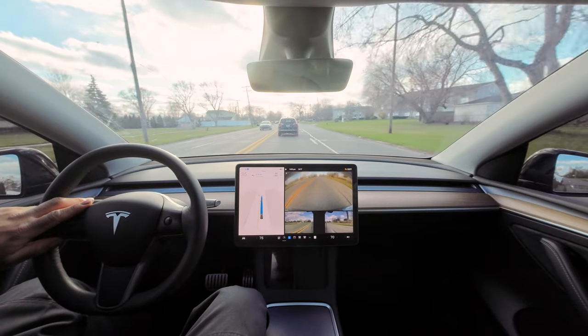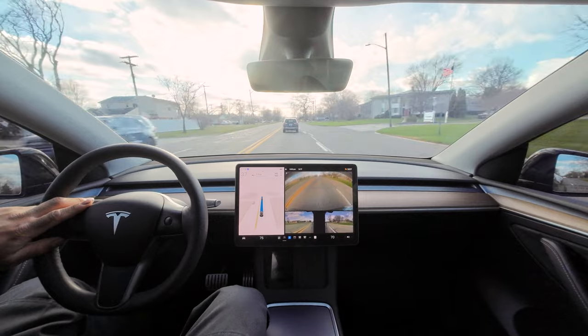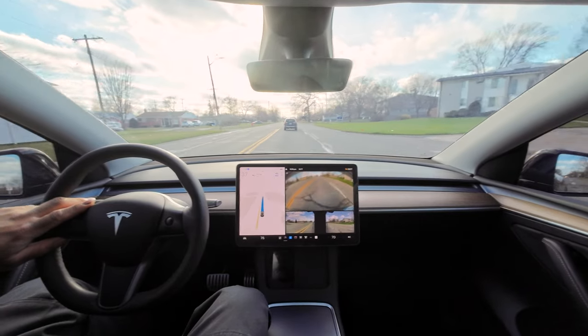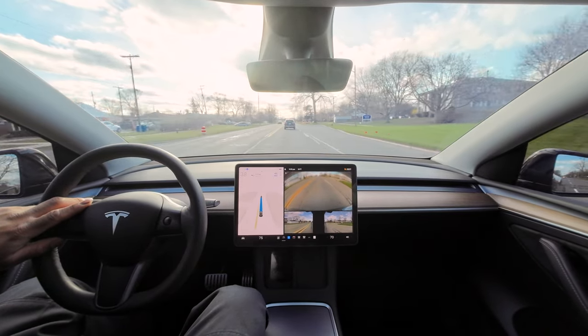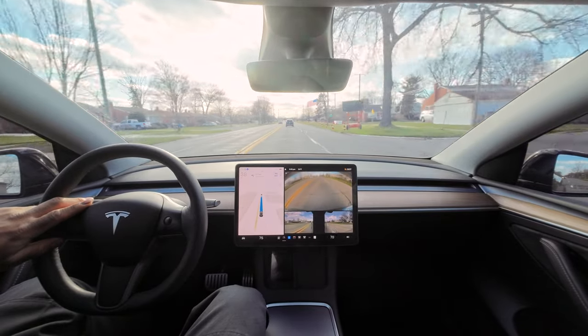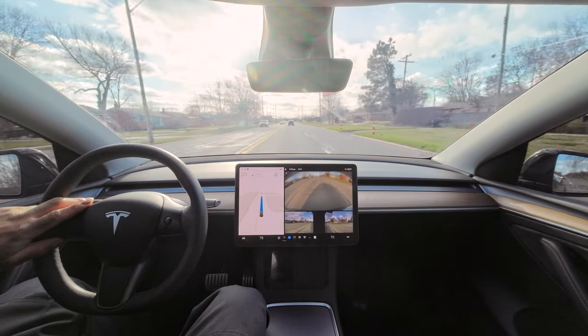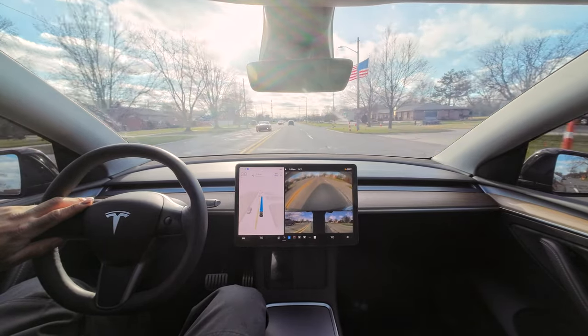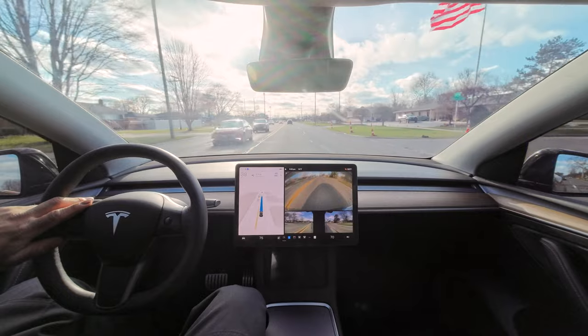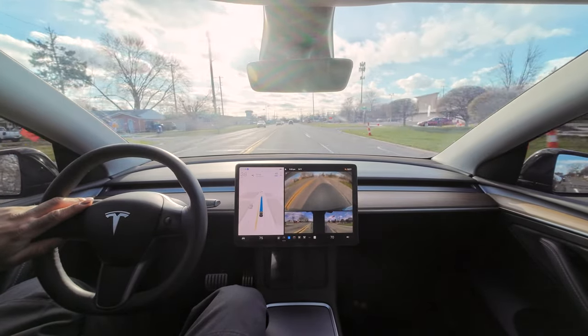Technically it wasn't even a pothole — it was a manhole with the asphalt very high above the manhole cover, high enough that you can see it and would have to dodge it. Why in the world are we going 38? There's nobody immediately in front of us — why are we going 38?